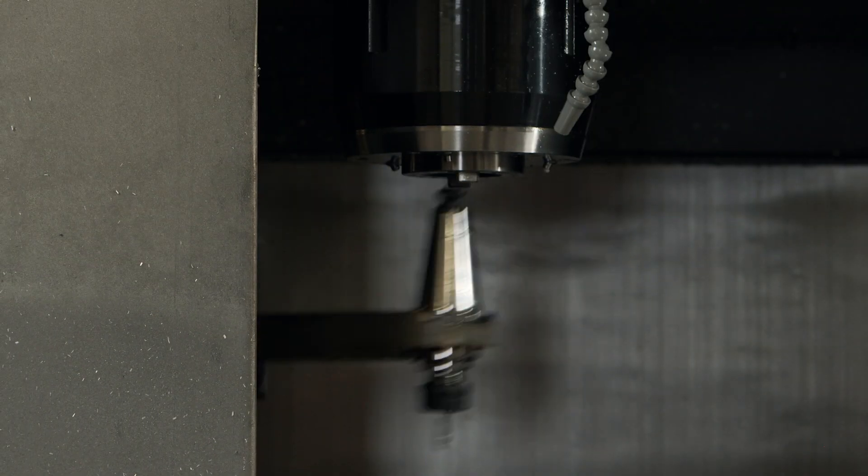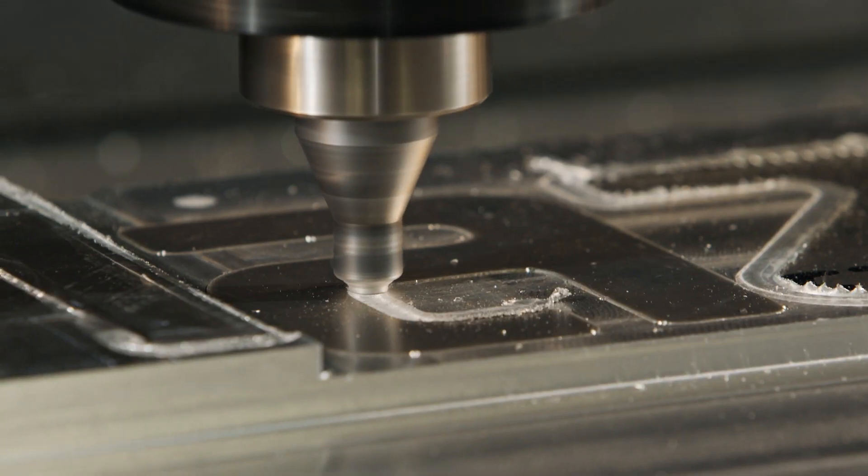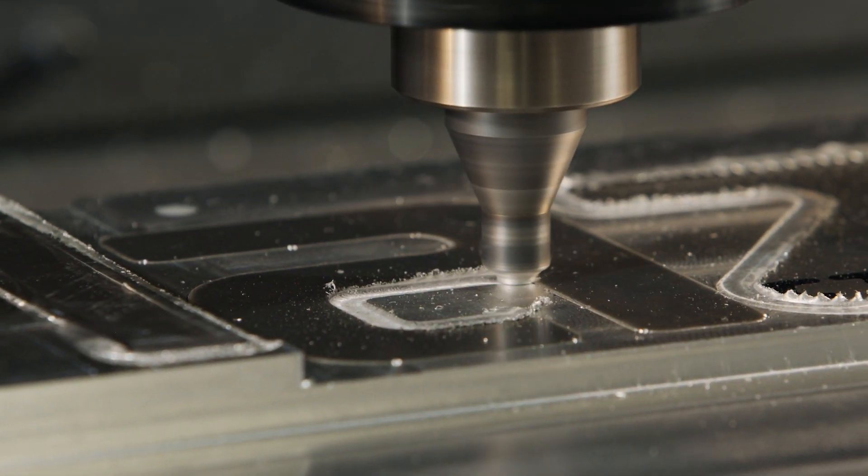Diamond has a low coefficient of friction, which gives a better surface finish and also allows you to run at higher spindle speeds and travel rates.